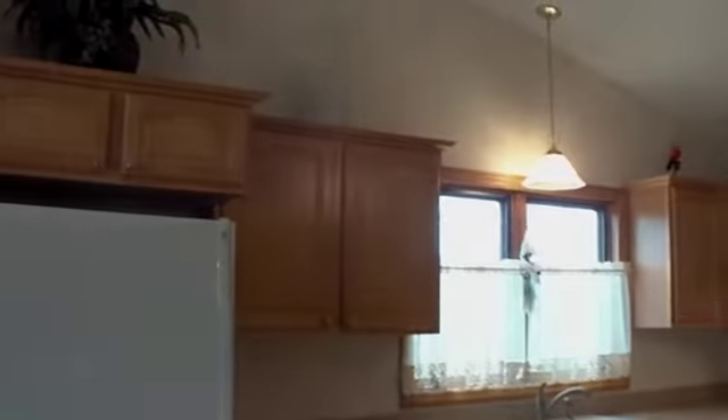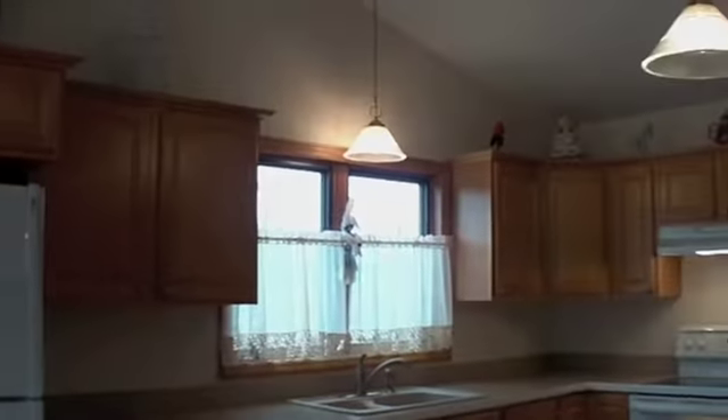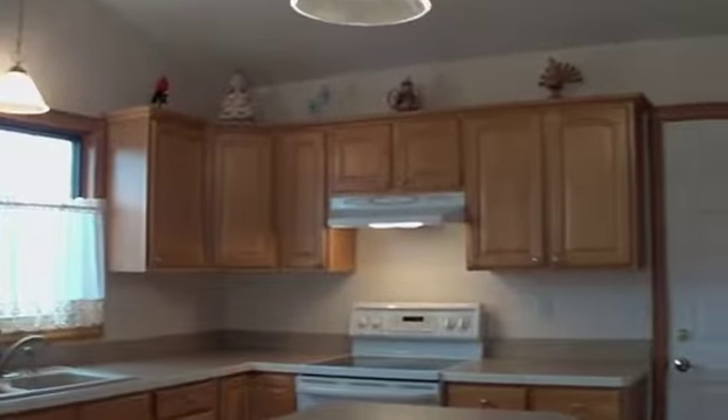The main level offers an open floor plan with a large country kitchen, center island with spacious breakfast bar, pantry, and convenient access to the laundry room and garage.